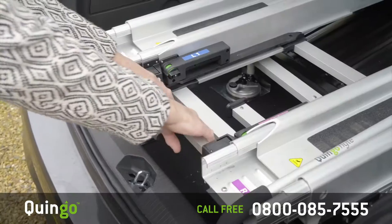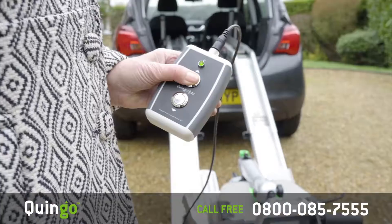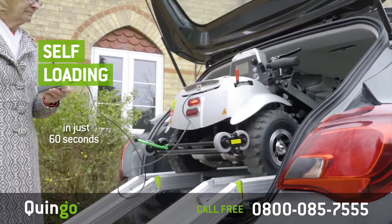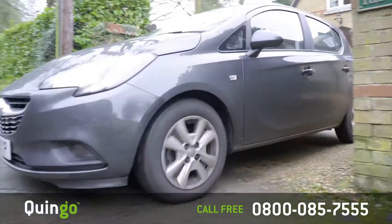It's simple and installed in just a few minutes. The Quingo Flight's two-button remote control automatically docks itself safely and securely in 60 seconds. This also means no heavy lifting.